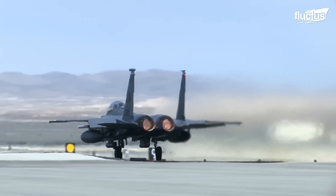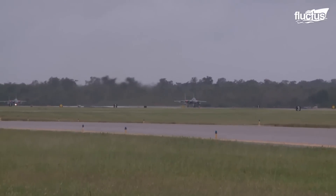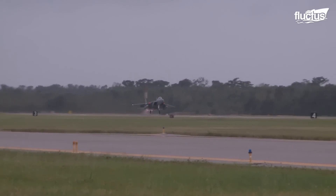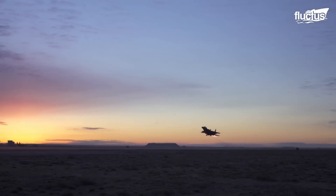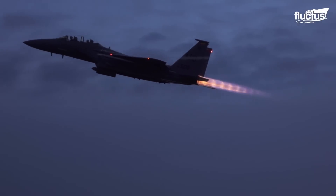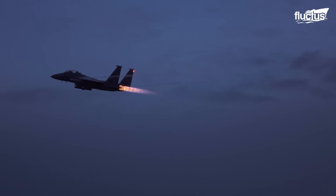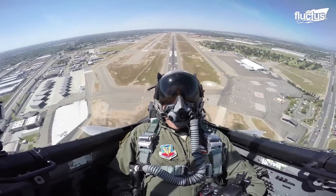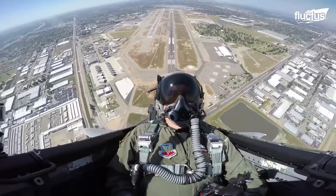The plane hurtles down the runway as the brakes are released. The jet reaches rotation speed in seconds, and with a quick pull on the stick, it shoots skyward — nose pointing almost to the vertical, depending on its loadout, which can be up to 23,000 pounds.